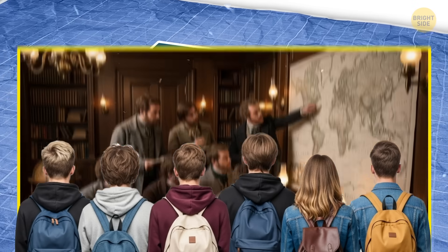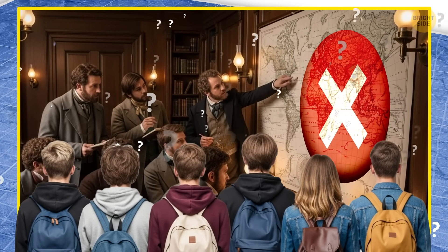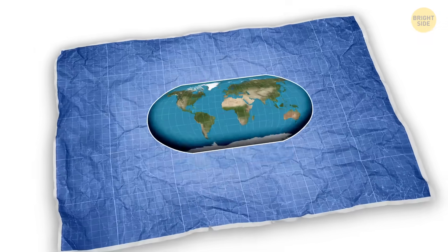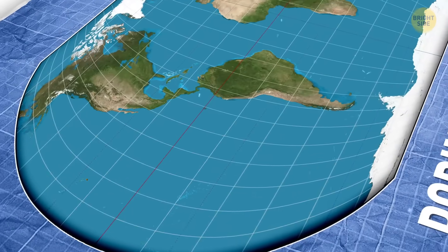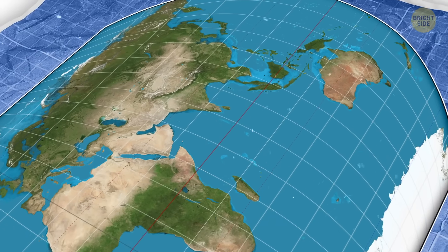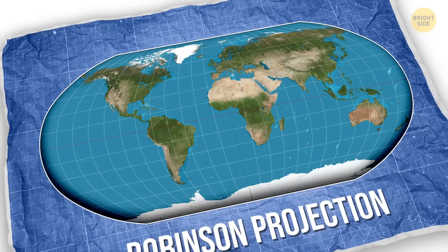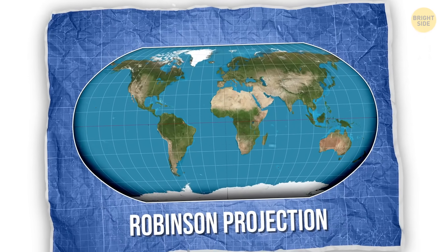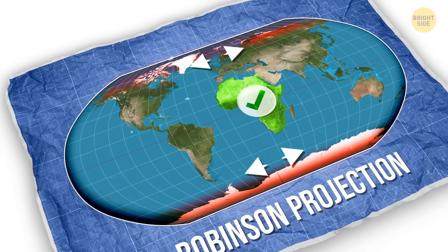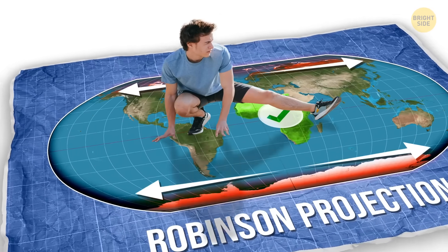Over the centuries, cartographers kept trying to fix the problem, but the results were mixed. There was the Robinson Projection in the 1960s, designed as a compromise map — it didn't nail down size or shape perfectly, but aimed to look good overall, and it worked. National Geographic used it for years. Despite not having a single fully accurate feature, Africa seemed closer to its actual size, but the poles still looked stretched out and the areas around the equator seemed a bit squished.